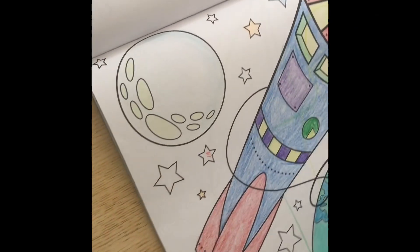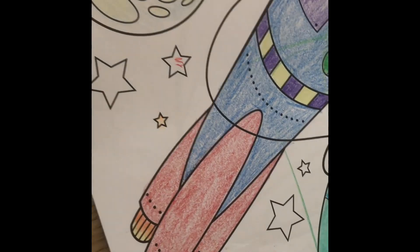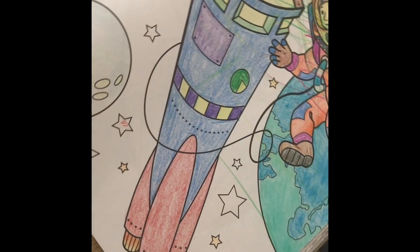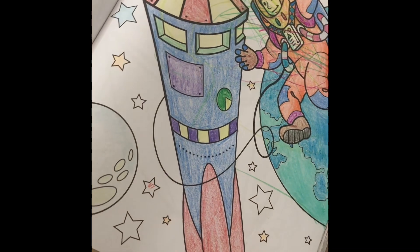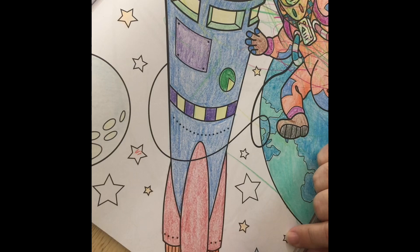You like the way I shaded the moon? What else did I shade — oh yeah, I shaded the rocket engines. Whatever, it works.